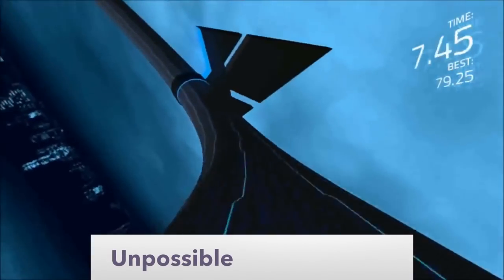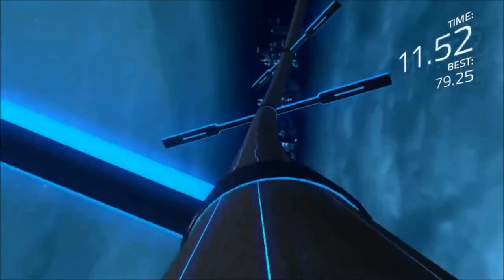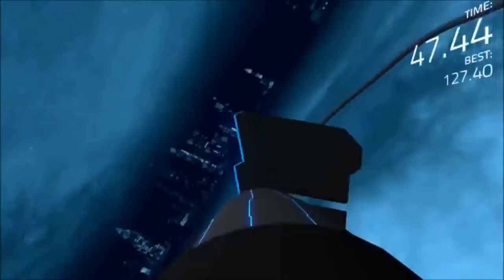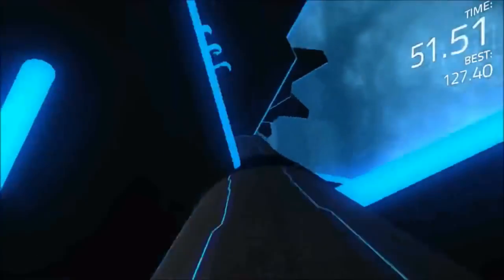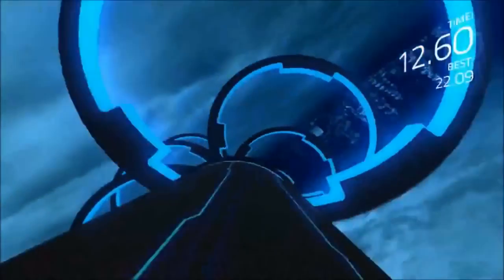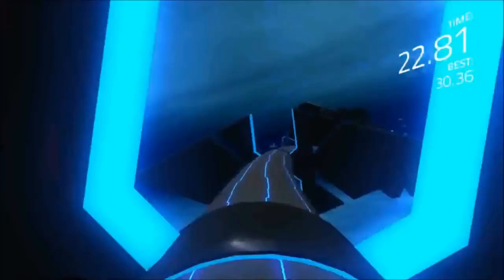Unpossible is about fast reflexes and excellent memory. Travel down a course filled with numerous obstacles at incredible speeds. The challenge may seem insurmountable, which is why you should use every advantage you have at your disposal. Instead of relying on touchscreen controls and potentially blocking your view of upcoming objects, a controller could be just the thing to get you through the next level.